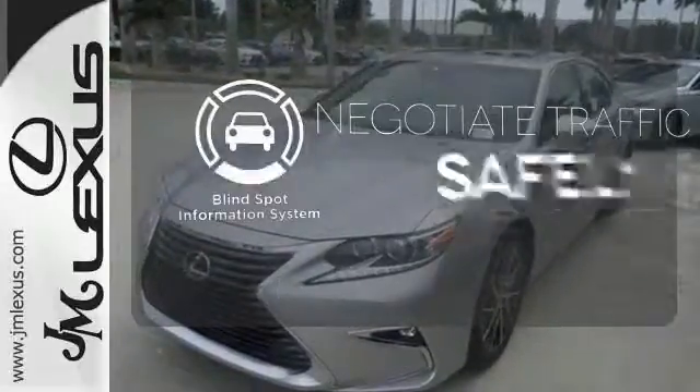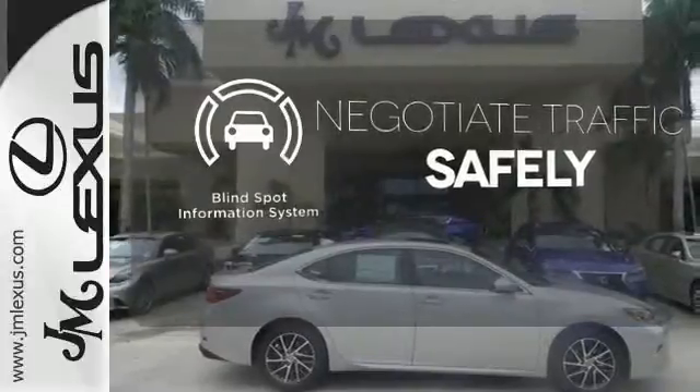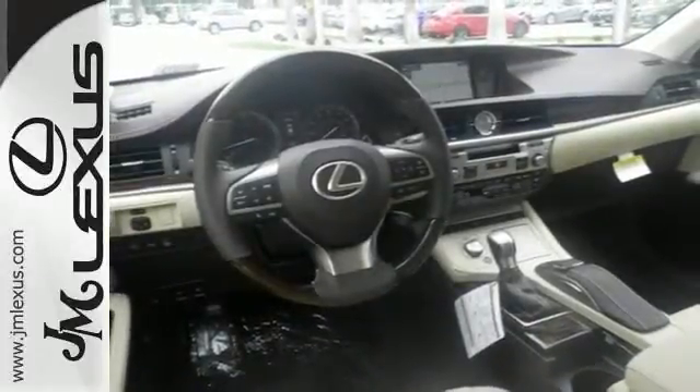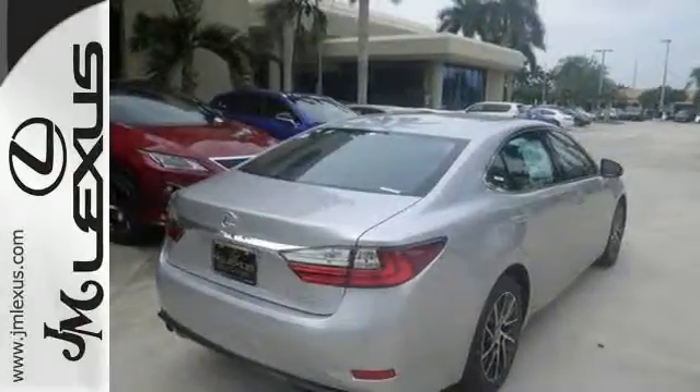Safety comes from being aware of your surroundings, and for that, the blind spot indicator can't be beat. Elegant and athletic, this ES350 is ready and waiting. Take it for a test drive today.